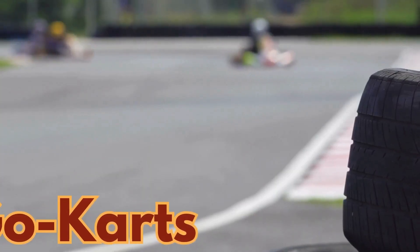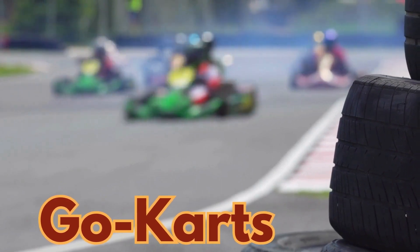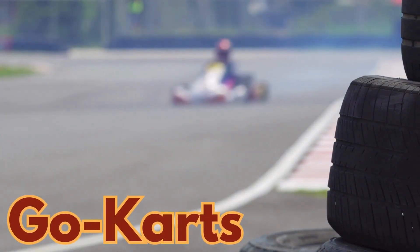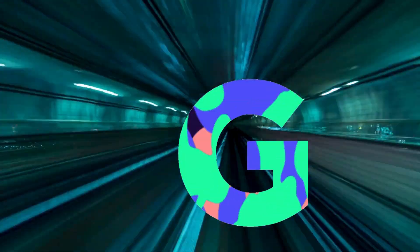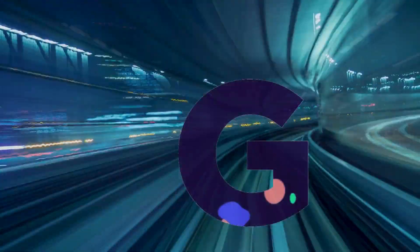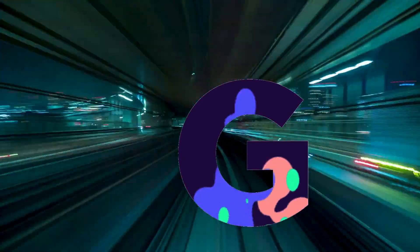We had a go-kart-tastic time exploring the letter G and racing with go-karts today. We also discovered other great things like grapes, guitar, and giraffe that start with the letter G. Keep practicing and finding G words around you. You're becoming a letter G superstar. Thanks for joining us on this fantastic adventure. See you next time for more letter fun.